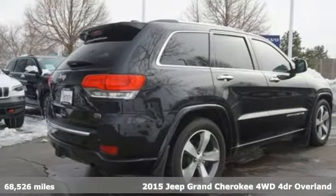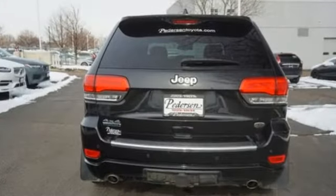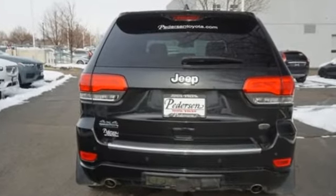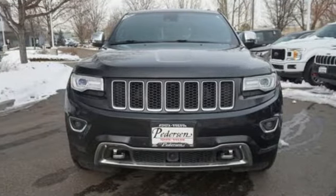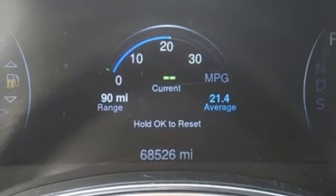A great vehicle is comprised of great features like these: streaming audio, power heated mirrors, heated and ventilated leather bucket seats, configurable instrument gauges, doors and push button start proximity key, dual zone climate control.